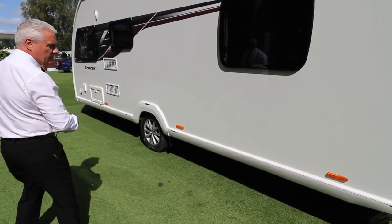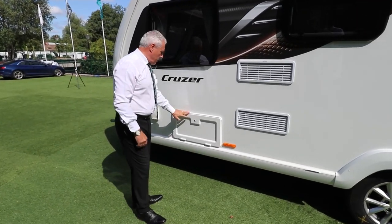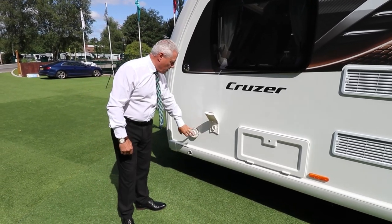You've got your orange markers — they light up as well so you can be seen from the side as well as the back. You've got your underbed locker here at the front and you've also got your Truma Ultra Flow and your emissions outlet there.